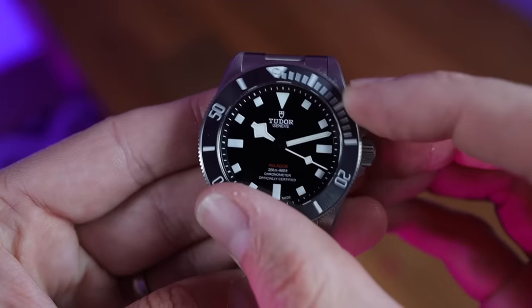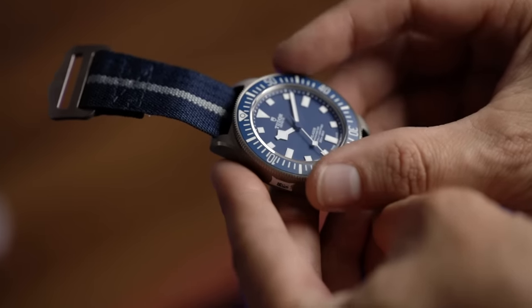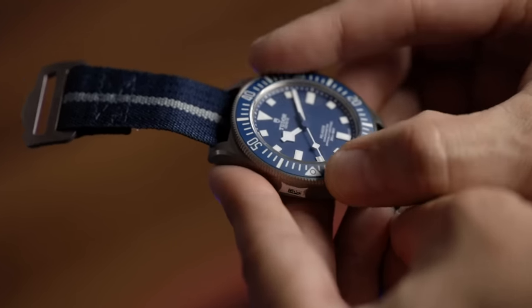On a personal level, it's not a patch on my Tudor Black Bay 58, and definitely not a patch on the Pelagos 39 — which to me has the best bezel action on the planet. However, the grip is absolutely phenomenal, and it's actually bigger than the case, so finding the grip is so easy. I just wish it felt like my Black Bay 58.